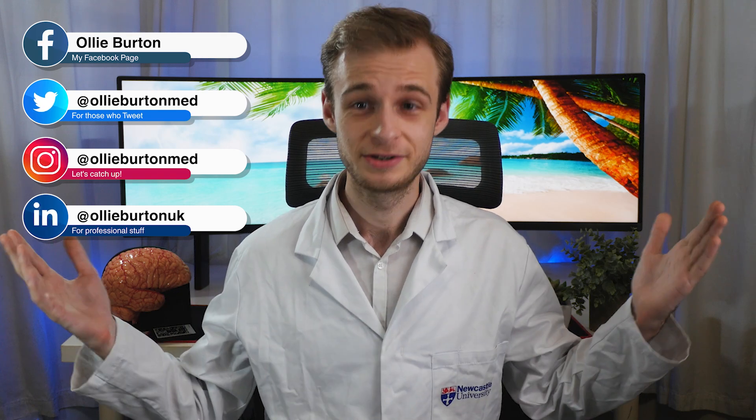You may have noticed I look a little different than usual. I'm wearing a white coat, which is something that we never do in UK medical schools under normal circumstances. A lot of people who apply to medical school think that medical students and doctors wear white coats on the wards. That isn't a thing in UK hospitals and it hasn't been for many, many years, as they are deemed an infection control risk.